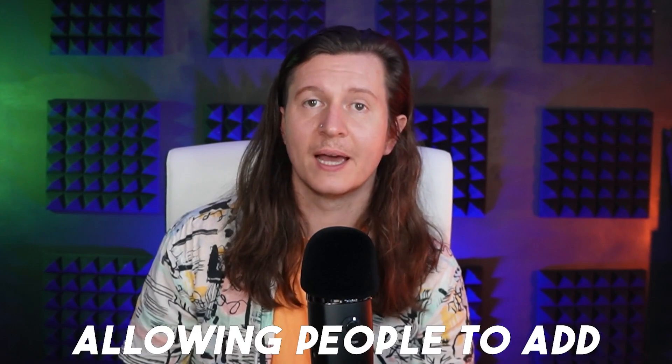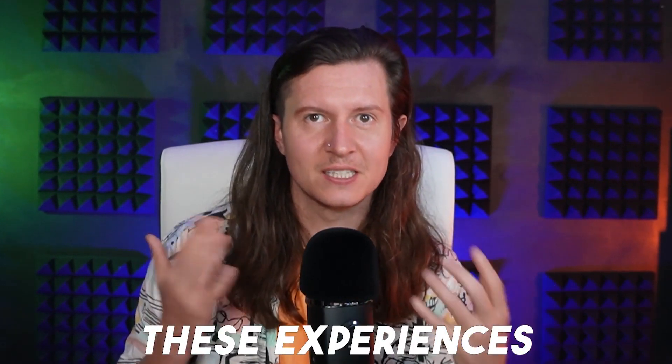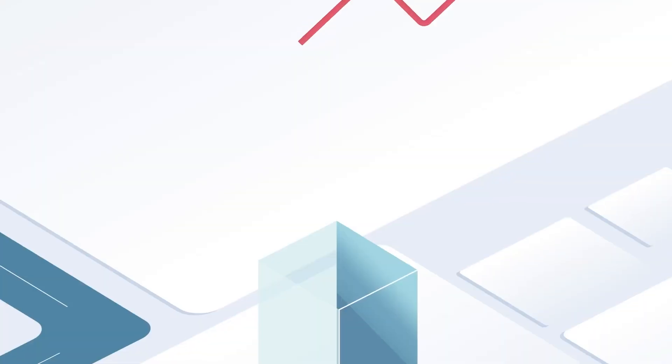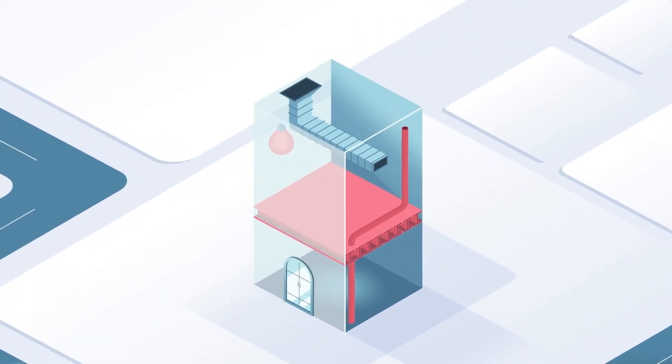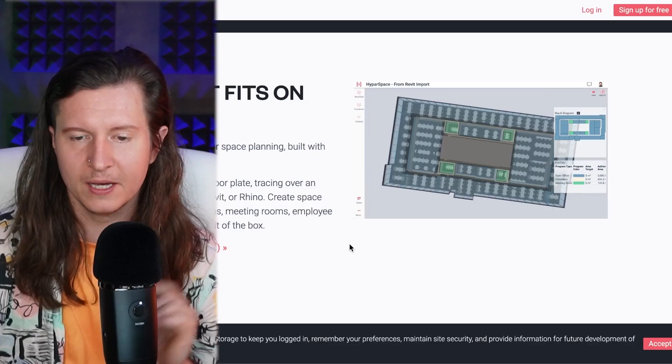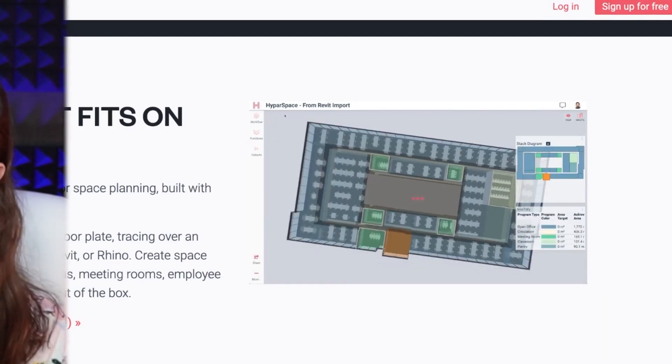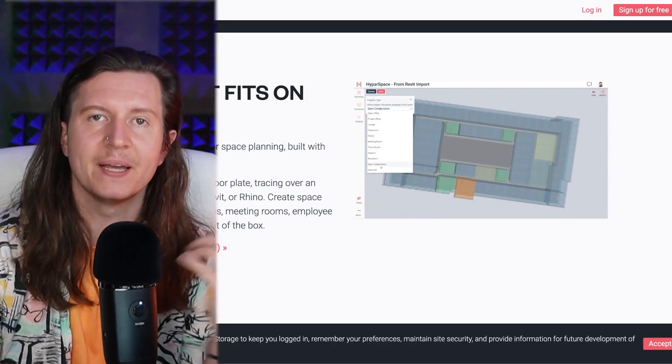We can also expect to see generative AI added to these experiences, so you can be previewing a building with your clients and ask AI to regenerate an alternative look, feel, or material in real time. Next up we have Hypar, which gives you rapid generation for interior design. If you're creating functional buildings, you can map out how they would work — whether that's an office, a classroom, or a hospital — and it will plan out the rooms for those base functions.